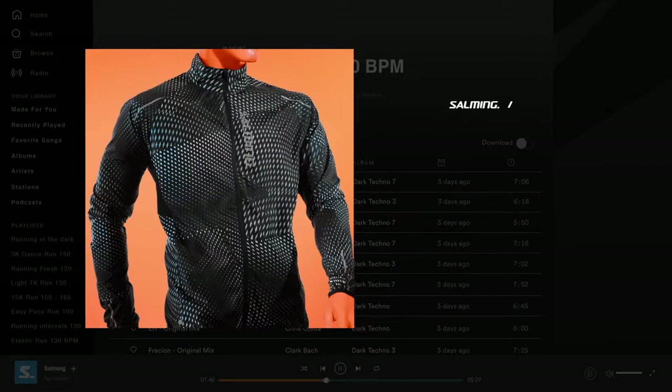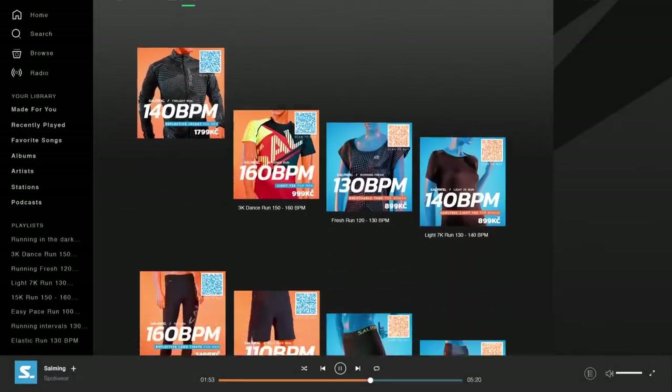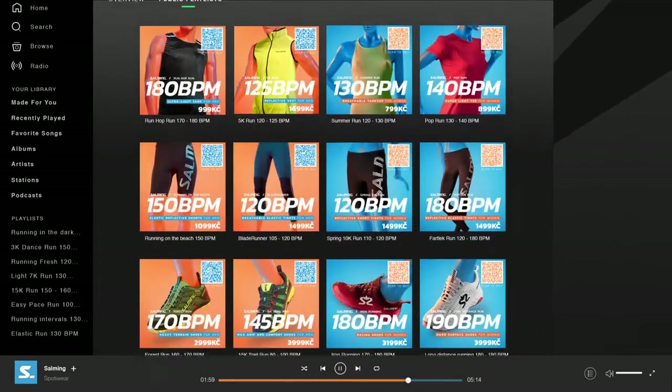Each ad was complete with a photo, a description, a price, and a link to purchase on Salming's eShop. By curating the largest collection of playlists based on the type of run and training pace, runners were segmented and targeted appropriately.